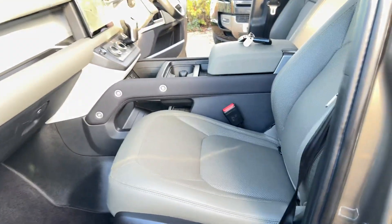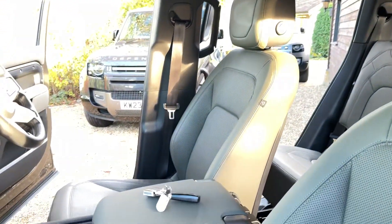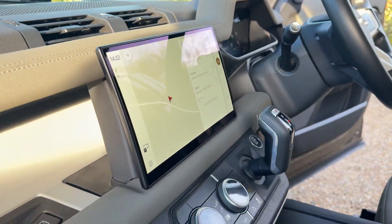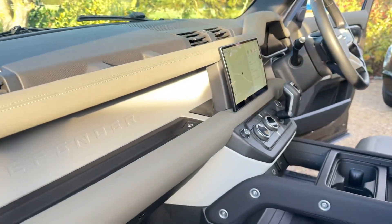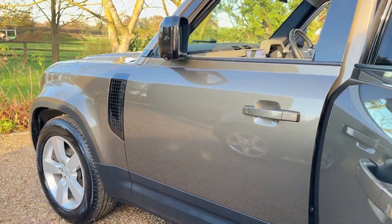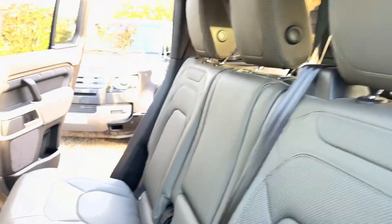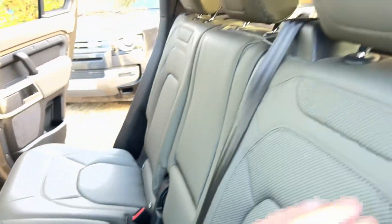All the extras are listed in the advert. It's got the sliding panoramic roof, two keys, the large 11.4-inch media navigation screen, Meridian sound, and rear climate control.